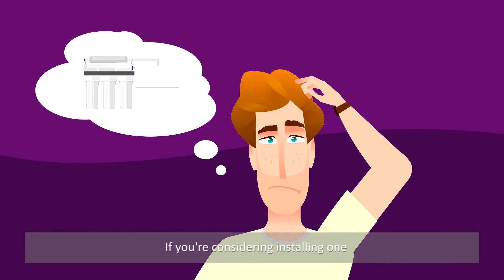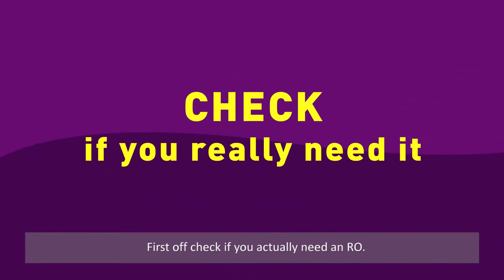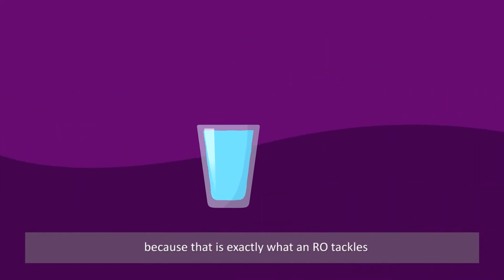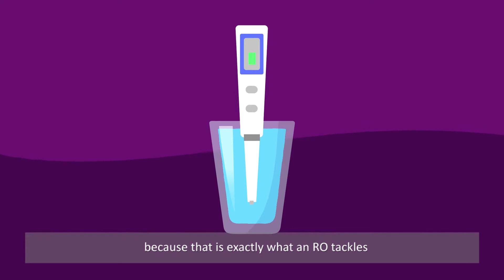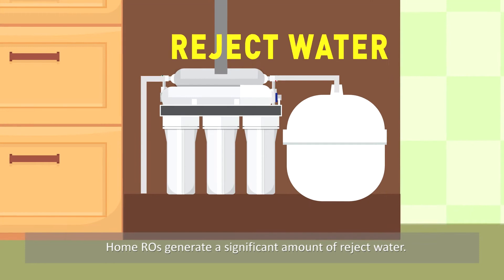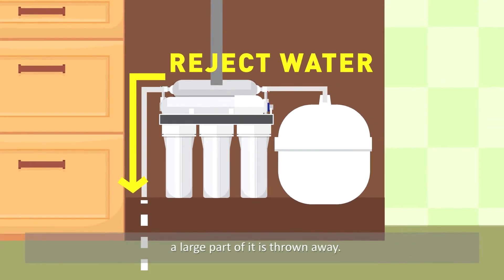If you're considering installing one, here are a couple of things to keep in mind. First off, check if you actually need an RO. Get your tap water quality tested for salinity, because that is exactly what an RO tackles and you might not need one. Home ROs generate a significant amount of reject water. Once your tap water is run through the RO system, a large part of it is thrown away down the drain.